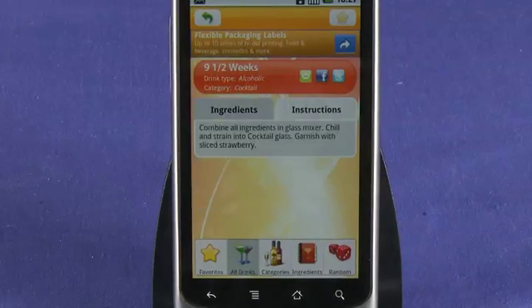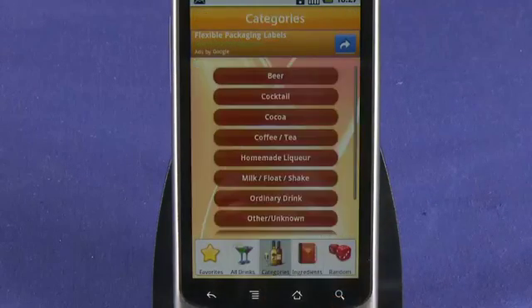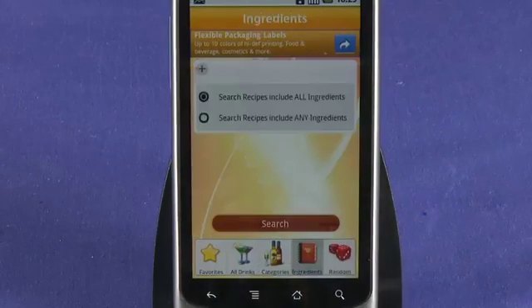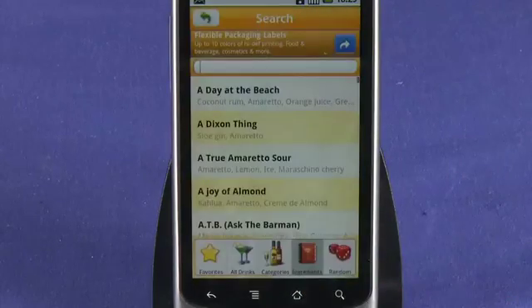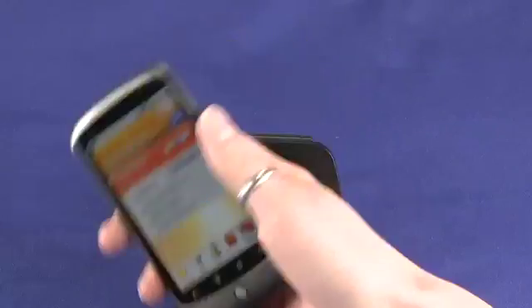There is also a tab for instructions on how to make the drink. If you're looking for a specific type of drink, click on the categories button to reveal a list of beverages ranging from beer and cocktail to even coffee and tea. If you have a bottle in your bar that you have no idea what to do with, click on the ingredients tab to enter a search term and a list of applicable drinks will come up. And finally, if you just want to try your luck, hit the random tab and shake the phone to get a random drinks recipe.